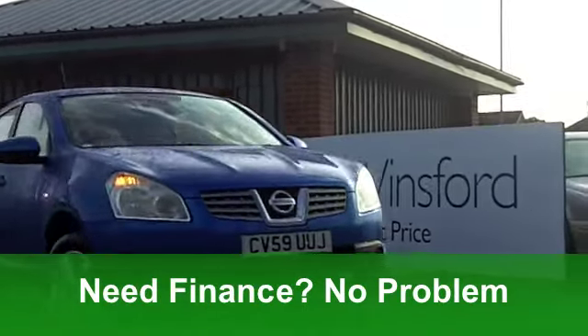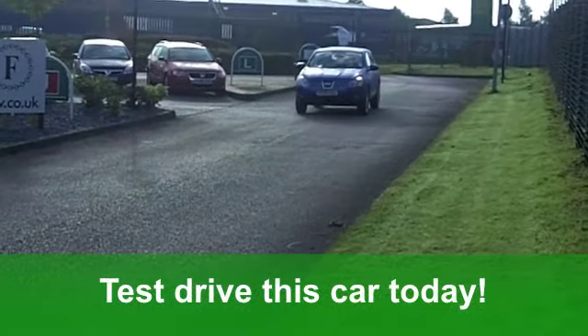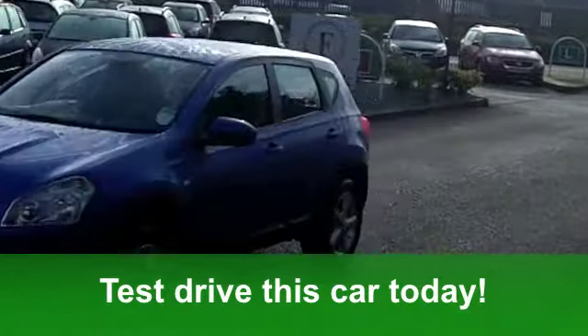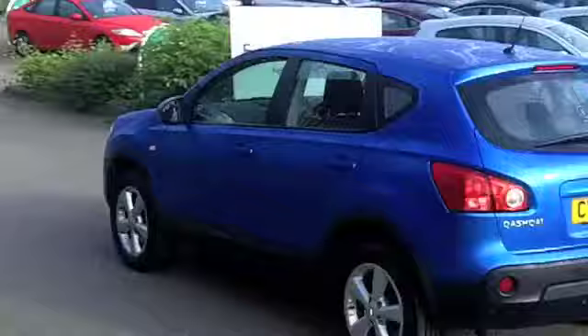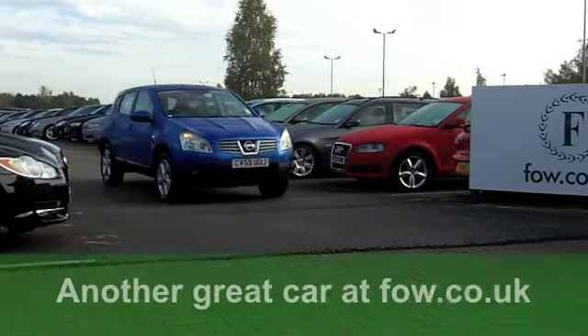It really does tick the right boxes, this car. You've got all round electric windows, climate control, nice alloys, and a multi-changer CD player. The running costs are pretty keen — you'll get a combined 54 miles per gallon and 12 months road tax is just a little over £100.